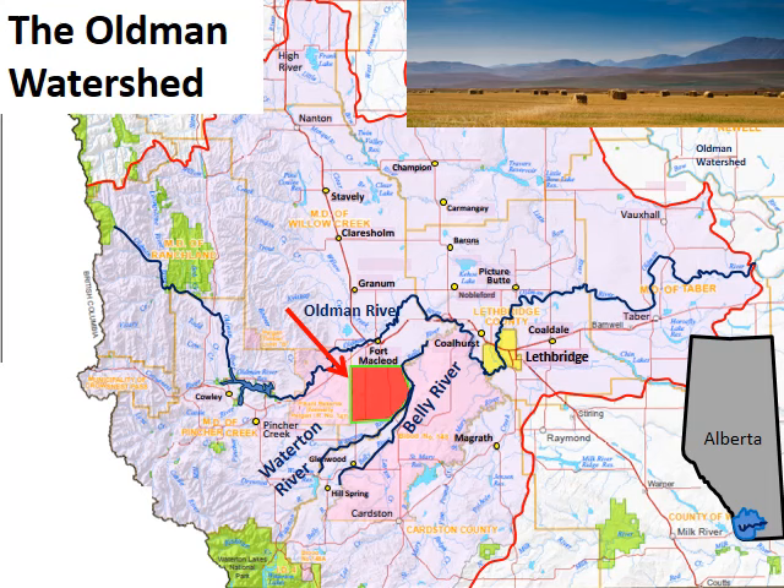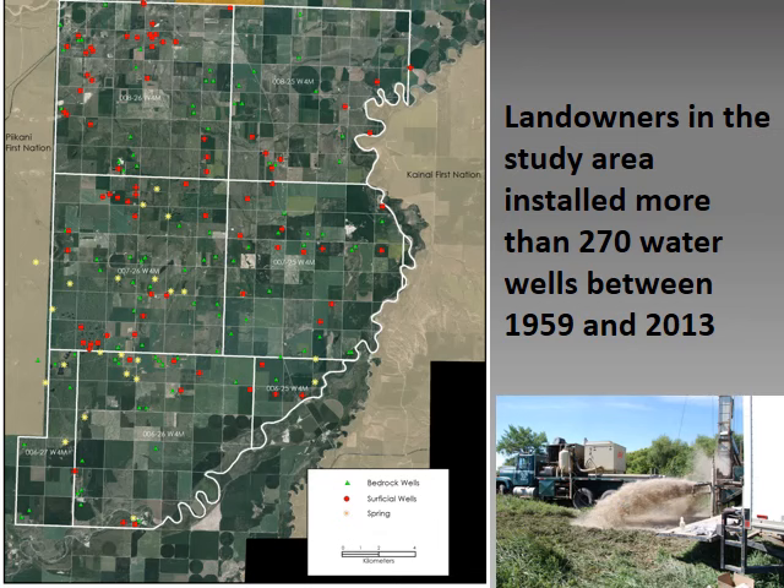The Old Man Watershed is in the southwestern corner of Alberta. The study area is about 600 square kilometres, located southwest of Lethbridge and south of Fort McLeod. There is an unusually good groundwater supply in this area, and groundwater is a valuable source of drinking water for people and livestock. The study area contains more than 270 water wells, with locations shown as red and green dots on this aerial photo.